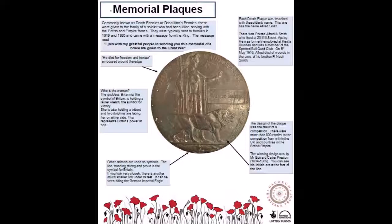Look closely — we can see that 'He died for freedom and honour' has been embossed around the edge. See the woman in the middle? The goddess Britannia, of course — the symbol of Britain — and she is holding a laurel wreath, the symbol for victory. She is also holding a trident, and two dolphins are seen jumping, each facing Britannia on her left and right sides. This is in representation of Britain's power at sea.